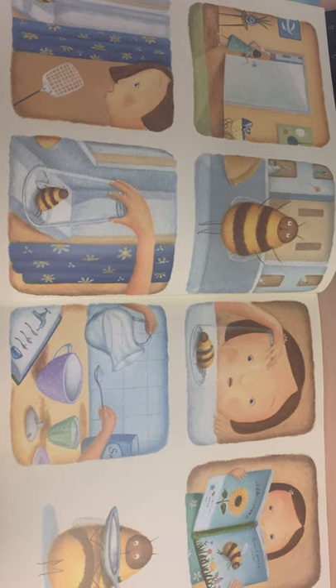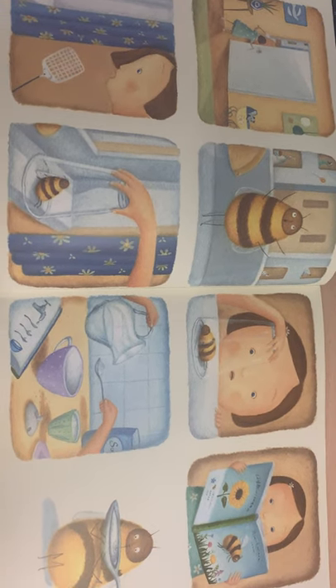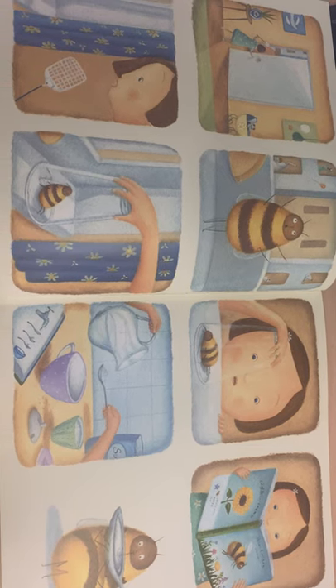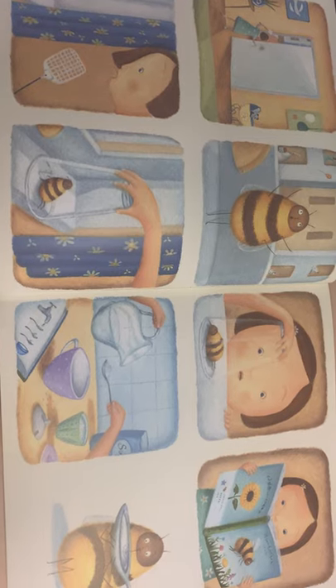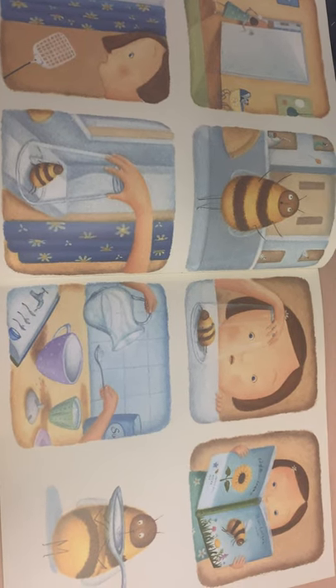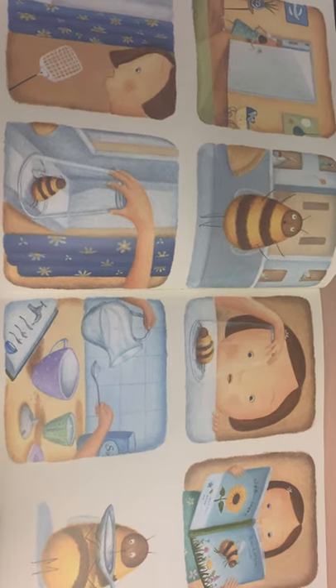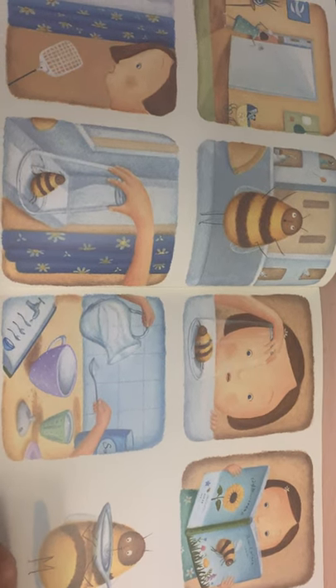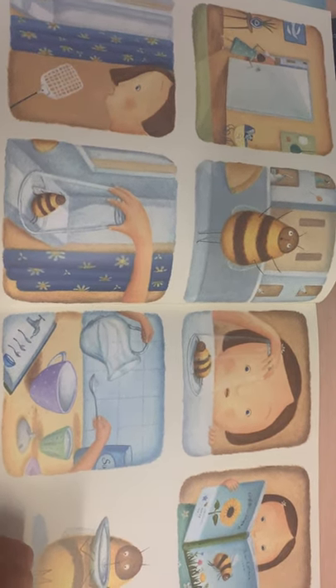Moving on to the next page, you can see the story's moved on a little bit more. Can you see a contrast between the start of this story and towards the end? What's the character doing — have you given the character a name? Think about what's happening towards the end of that page: what's the bee doing, what's the girl doing, and what do you think the reasons are for that?